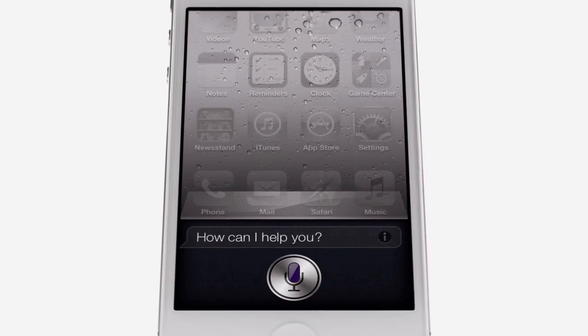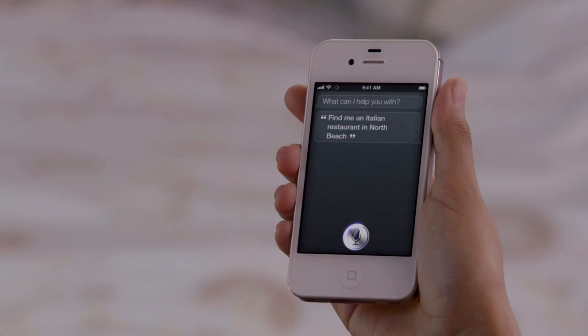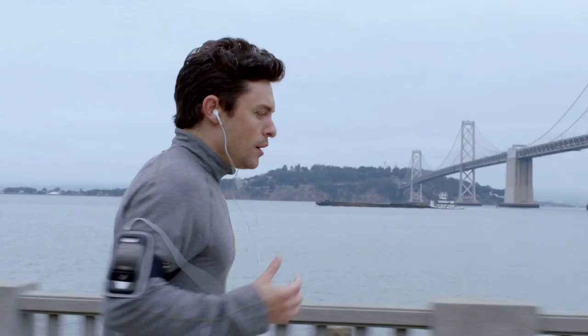How can I help you? Siri is a whole new way of interacting with your iPhone using just your voice. It's like this amazing assistant that listens to you, understands you, can answer your questions, and it can even accomplish tasks for you.